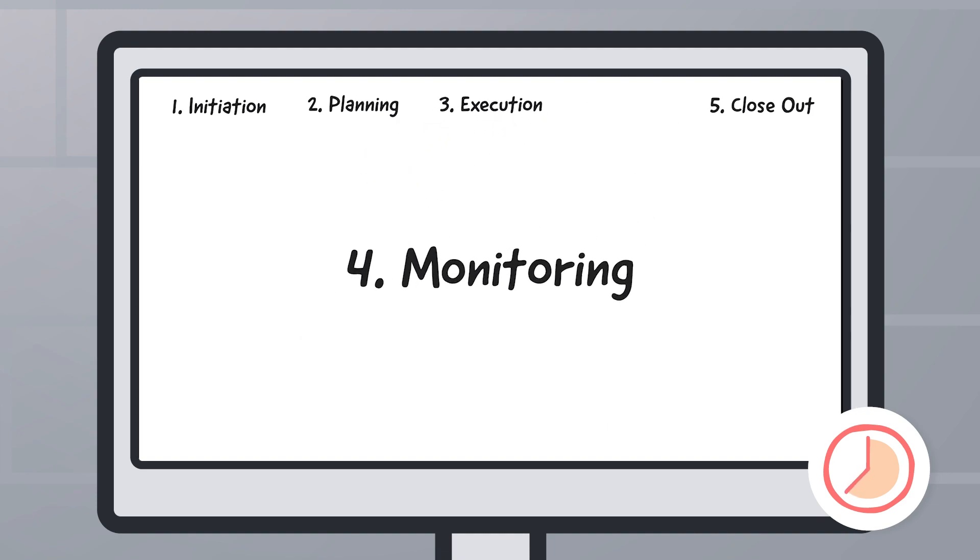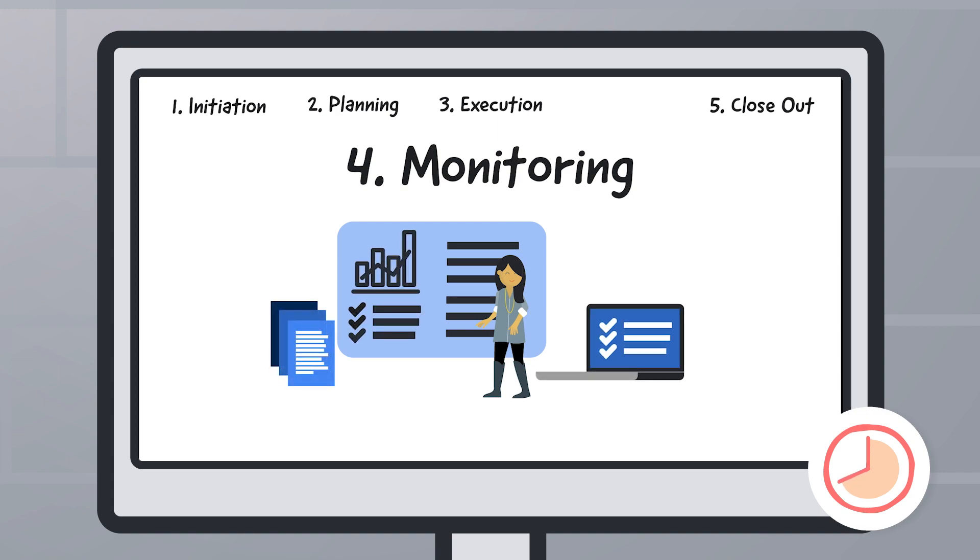Fourth is the monitoring phase. Make sure your project objectives are being met through deliverables and that you are on track with your project budget.